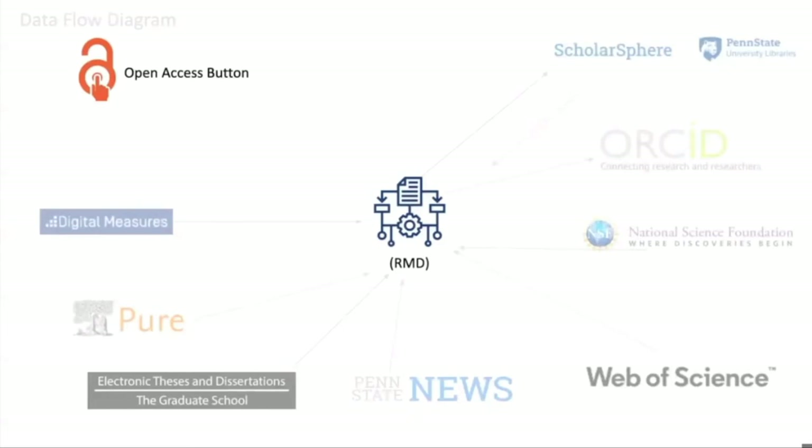If you're wondering how we know if a publication is or is not openly accessible, we query Open Access Button by sending a DOI, and then retrieve an open access URL and a status — which is green, bronze, hybrid, gold, or closed — and we store that information for the publication. Some of these data sources we update automatically every night, like Digital Measures, Pure, and Penn State News. Others are more involved and require us to get a feed from our electronic thesis and dissertation system, which we update semi-annually. We've considered adding additional data sources — for example, we have NSF but not NIH. But for now, these are the data sources we're drawing from, and in some cases providing data to.